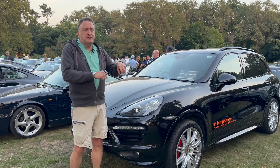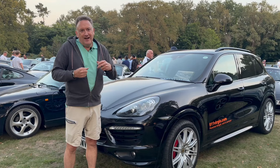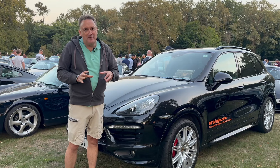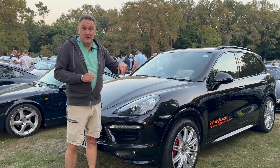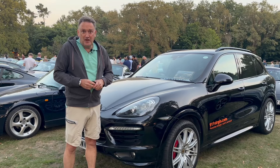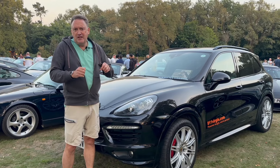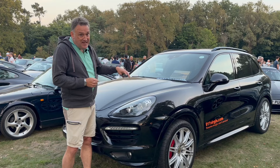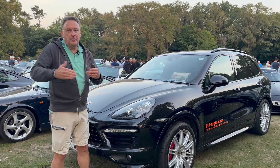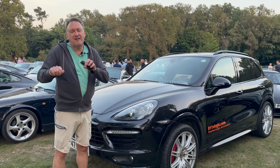This is a 2012-2013 Cayenne GTS. To call it a lightweight, more nimble SUV - it's still heavy - but between this and the previous GTS model we had, I think they shaved about 160 kilos out of it with a combination of aluminium panels and changes to the drivetrain. You don't have a high and low ratio box on them anymore; you've got an eight-speed gearbox with more ratios within a single box.